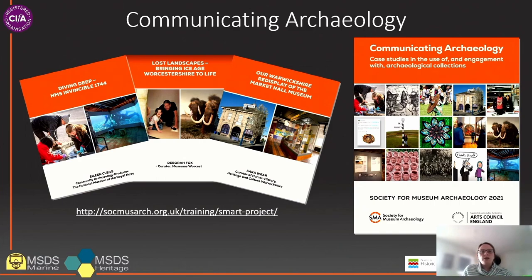In its role as subject specialist network for British archaeology in the UK, the SMA published a series of case studies in 2021 which showcased the wide range of views and engagement that archaeological collections can deliver. These case studies demonstrate how archaeological collections can be made accessible and relevant to a wide variety of people, and that the use of collections can go beyond the archaeological or academic to incorporate creative, social and wellbeing outcomes.